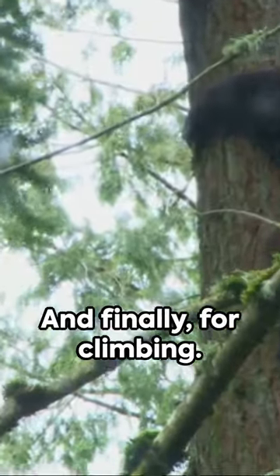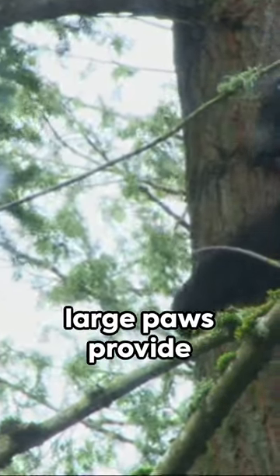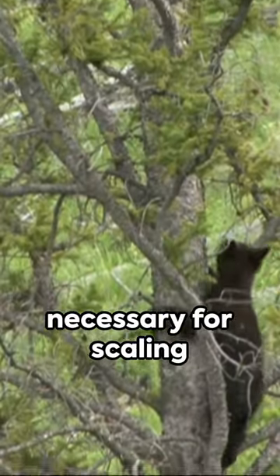And finally, for climbing. Yes, bears can climb, and those large paws provide the grip and balance necessary for scaling tree trunks.